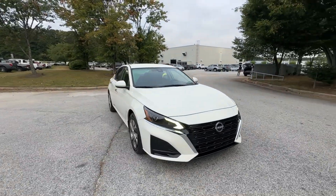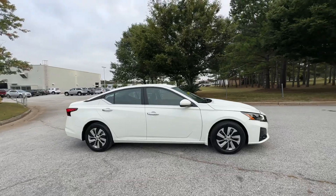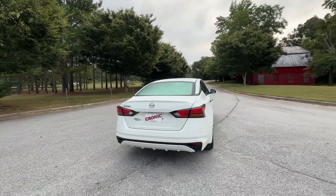Get acquainted with the 2023 Nissan Altima. With less than 10,000 miles on the odometer, this vehicle provides excellent value. This well-equipped Altima delivers big on style and substance.